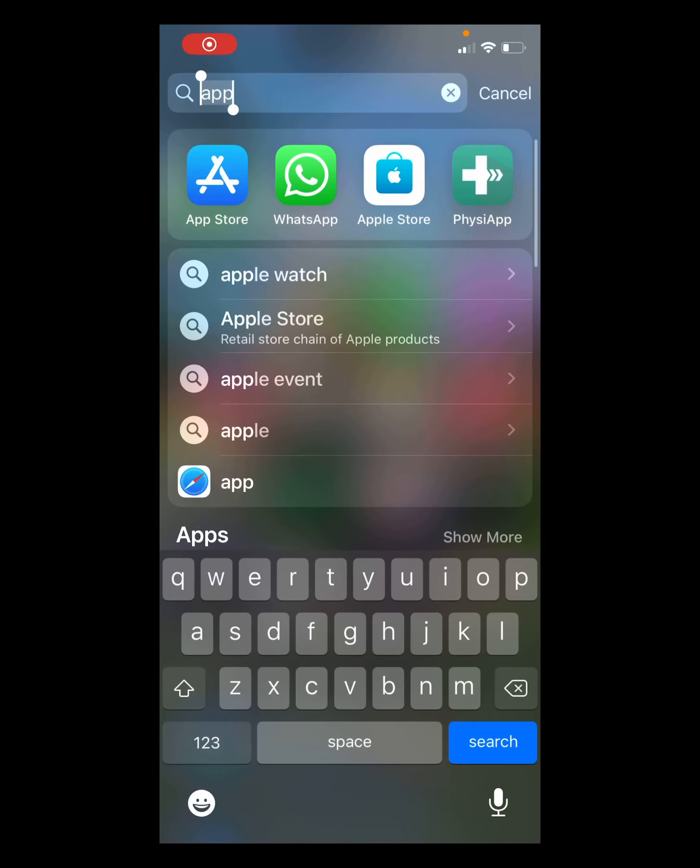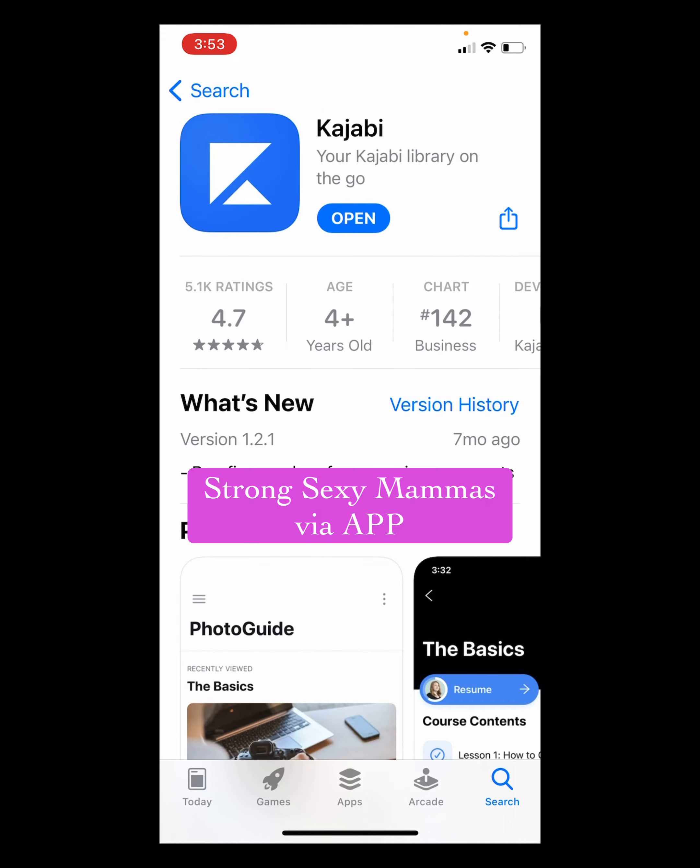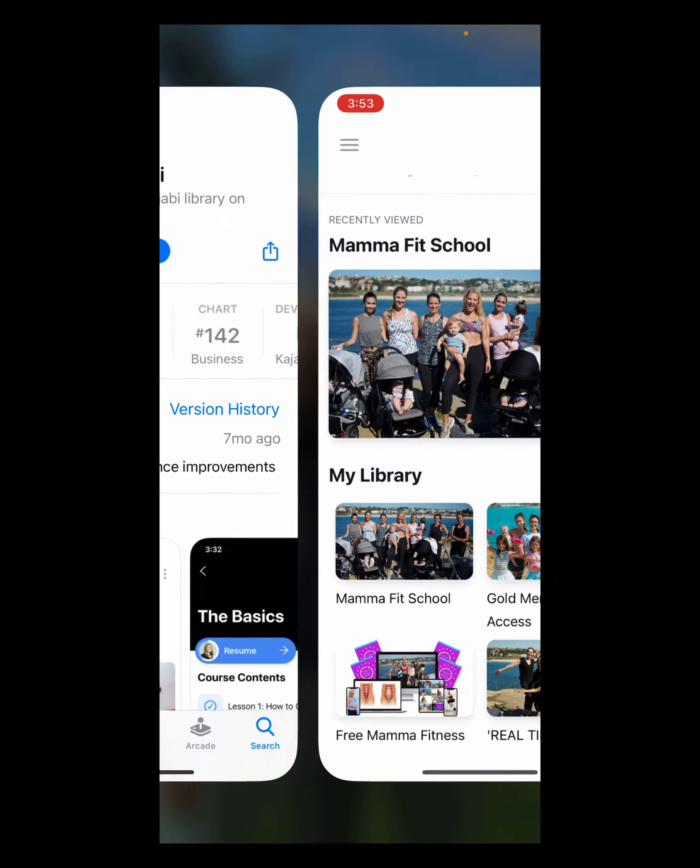And the answer is absolutely, positively. It's super easy. So if you would like app access to Strong Sexy Mamas, I'll show you how right now. All you have to do is go to the app store and look up Kajabi — that's K-A-J-A-B-I. That's the platform I use to host Strong Sexy Mamas.